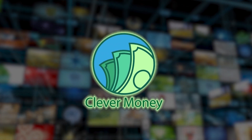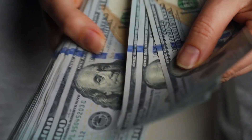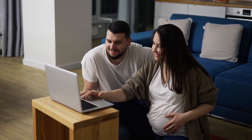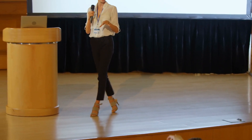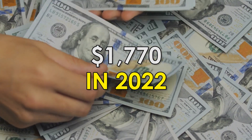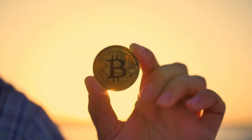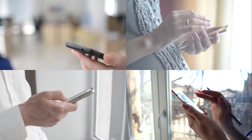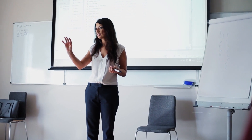Hey guys, this is Clevver Money and on this channel we love talking about all things money as well as ways to make money online smartly. Today, we are going through a completely new approach to making $1,770 in 2022 by mining Bitcoin on both your personal computer and your smartphone. I will lead you through the procedure step by step so you don't get lost in the process.